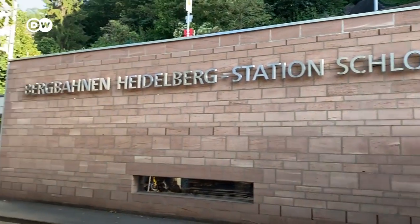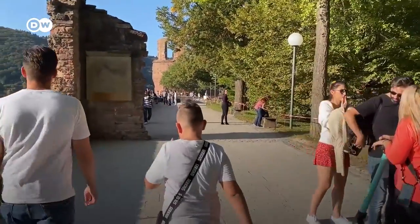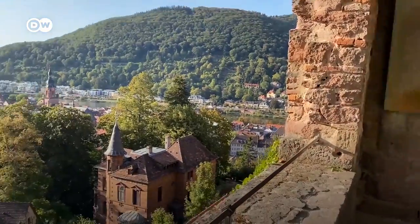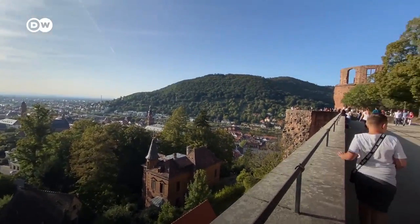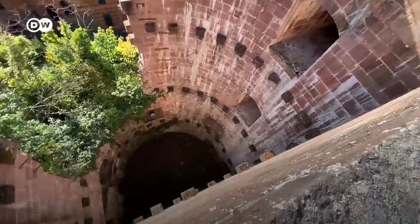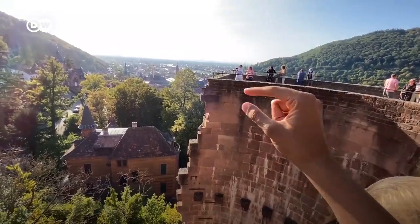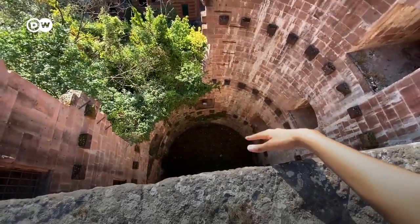It didn't even take like two minutes. And these are the Schlossgarten — the Castle Gardens. I'm confused between German and English. Look how deep that is — at least 10 or 11 floors even. Look at the height of a person and it's just endless.